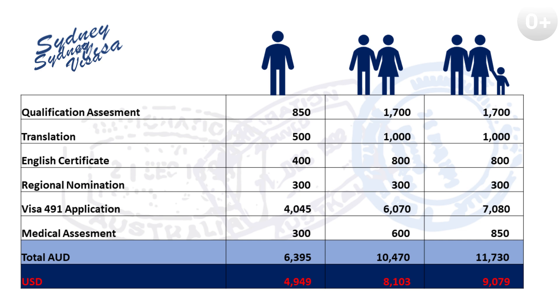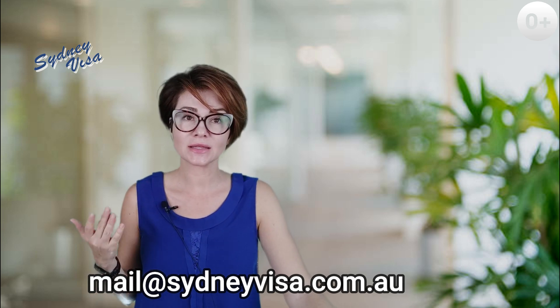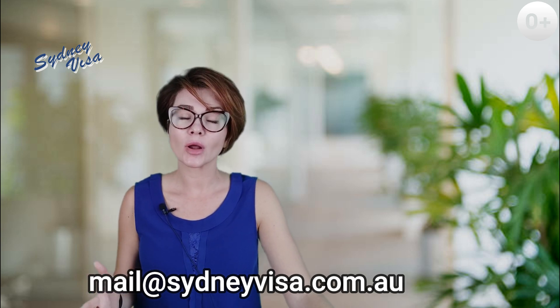The total approximate cost of acquiring a 491 visa for a family of three is roughly $12,000 Australian dollars, which is just under $10,000 USD. Clearly, this sum doesn't include the financial resources needed for relocation — we're talking about flights, accommodation, and so forth. Also, if you enlist the help of a migration agent, the total cost of the process will be higher, but by having an agent you potentially save yourself from making unnecessary and costly mistakes. It is also worth highlighting that the immigration process is lengthy, meaning all associated expenses are spread over time — you don't need to pay this $10,000 USD upfront. You can only proceed to the next stage after completing the previous one.